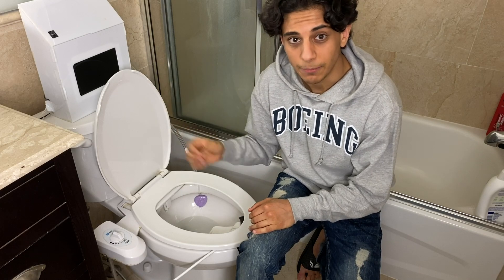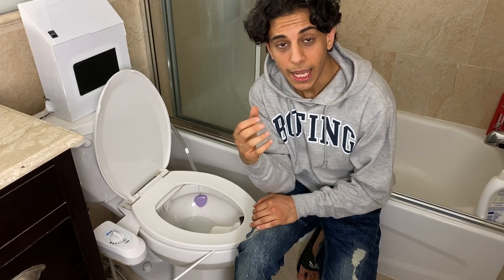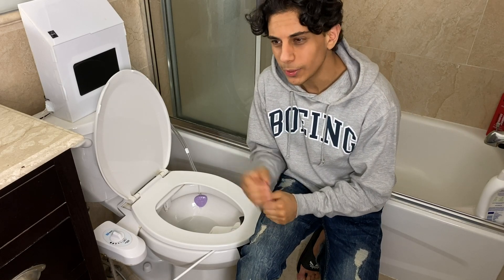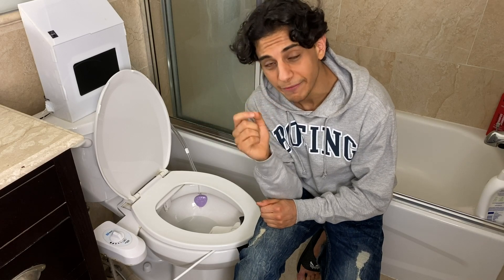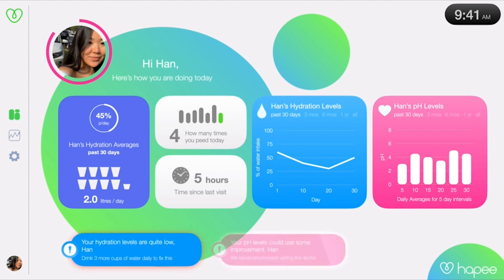Everything you saw is merely a prototype — most of it worked, but we had one issue with cleaning. Only about 90% of the system would get cleaned, leaving a little residue after each use. Note that for ethical reasons, we didn't use actual pee in the demonstration — just water with yellow food coloring. Going forward, the cleaning system will definitely need improvement. So far, this prototype can tell you how hydrated you are and inform you if you're at risk of diseases like dehydration, diabetes, kidney stones, or UTIs, based on pH level and urine color.